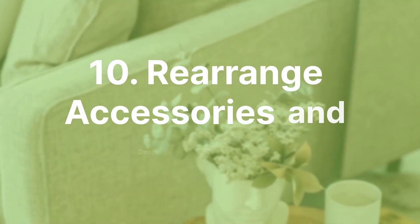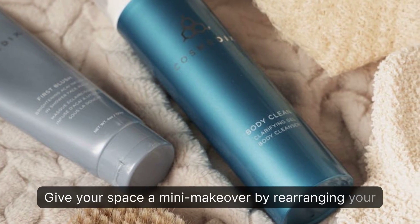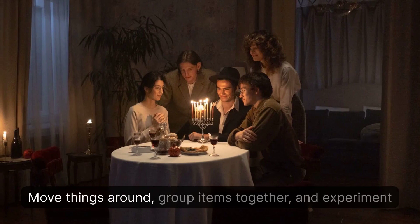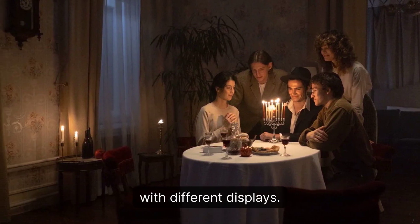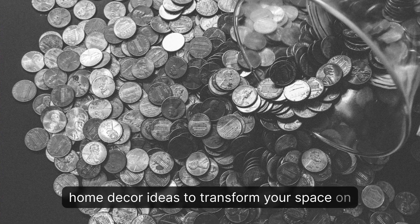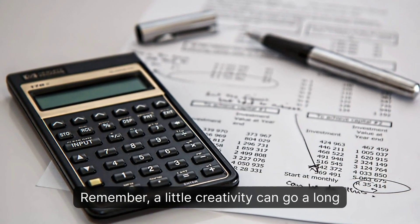10. Rearrange Accessories and Decor Pieces. Give your space a mini-makeover by rearranging your accessories and decor pieces. Move things around, group items together, and experiment with different displays. So there you have it — our top 10 home decor ideas to transform your space on a budget. Remember, a little creativity can go a long way.